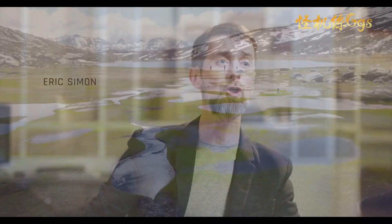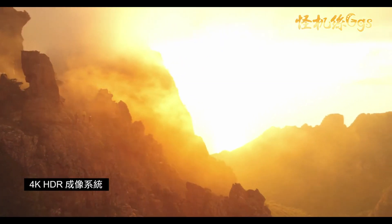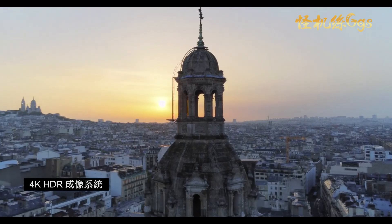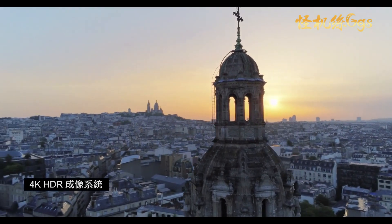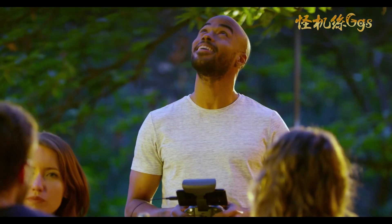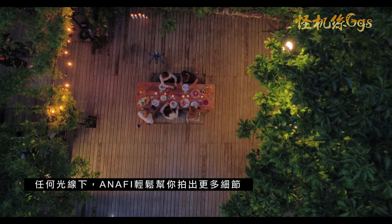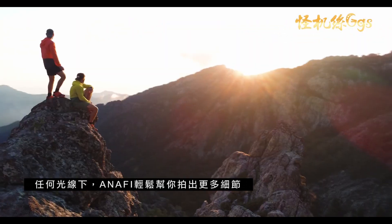Anafi is a flying camera that contains cutting-edge photography software and hardware. An integrated camera uses a latest generation sensor for spectacular 4K HDR videos and 21 megapixel photos. HDR adds a far more dynamic range to the image. It's ideal for filming a sunset or a bright blue sky with exposed backdrops.